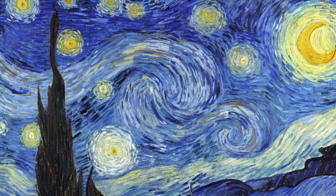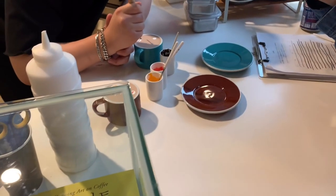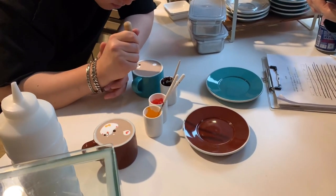Initially I wanted to order a latte with Van Gogh's Starry Night painting until I saw the price. Yeah, I'm good. Maybe next time. I'm happy getting a cute teddy bear on my latte instead.